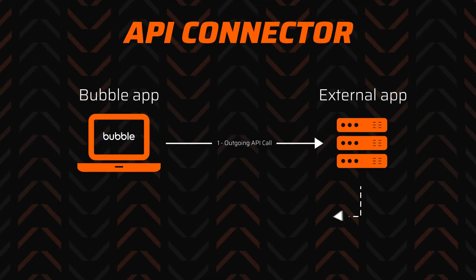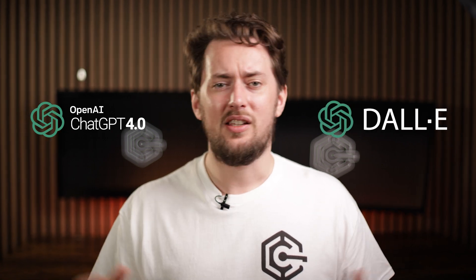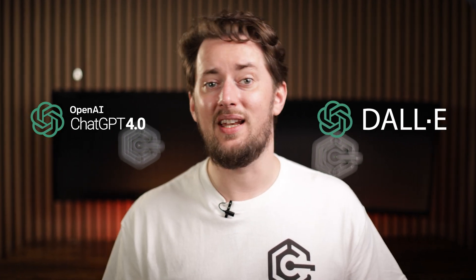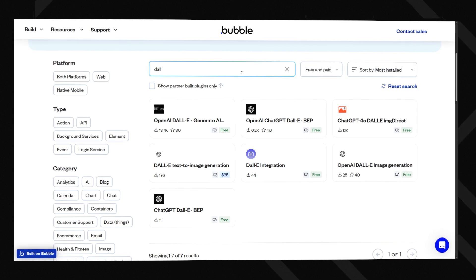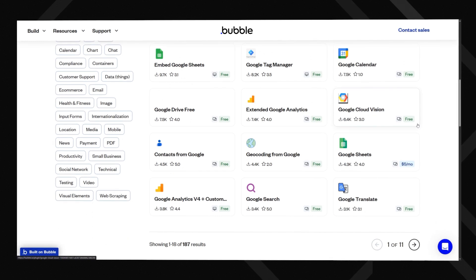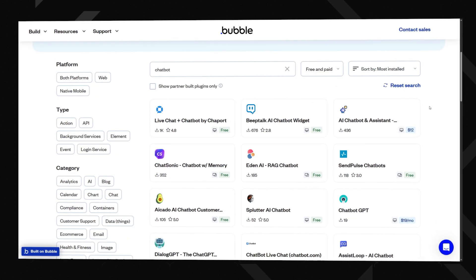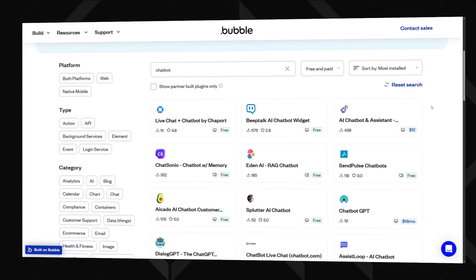Bubble has a powerful API connector allowing integration with virtually any external AI service. OpenAI's GPT-4 or DALL-E can be used effortlessly for content and image generation. Google Cloud's machine learning tools are easily accessible for translation or image recognition too, and that's just to name a few. Bubble also has a huge plugin marketplace — you'll find pre-built plugins for sentiment analysis, AI search, smart recommendations, translations, and even chatbots. So you can get that futuristic functionality without sweating over API configs.